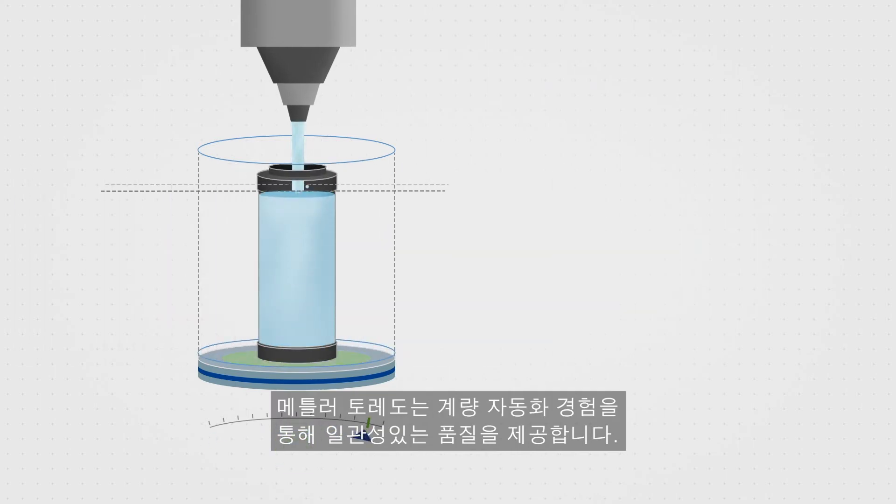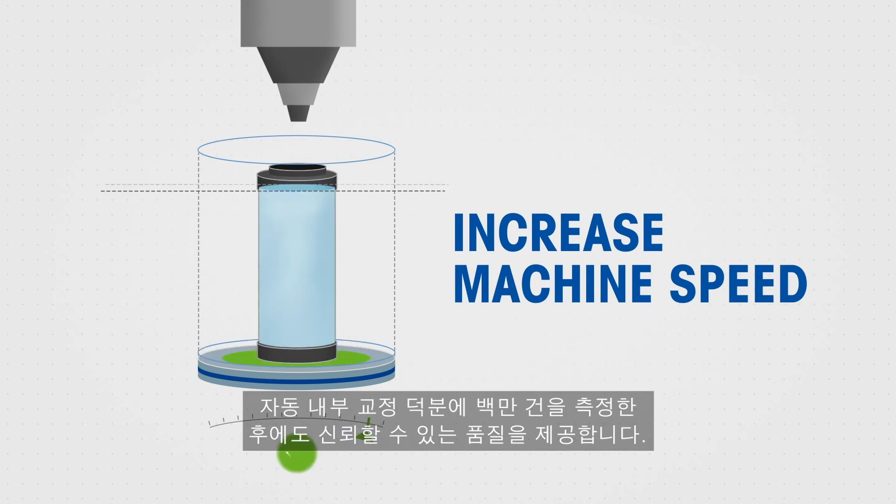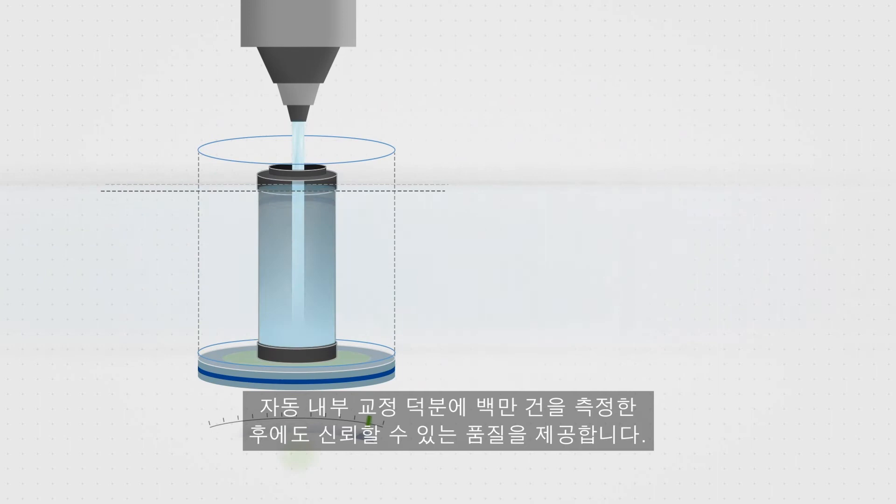Mettler Toledo's experience in automated weighing stands for consistent quality — quality that our customers can rely on, even after one million measurements, thanks to automatic internal calibration.